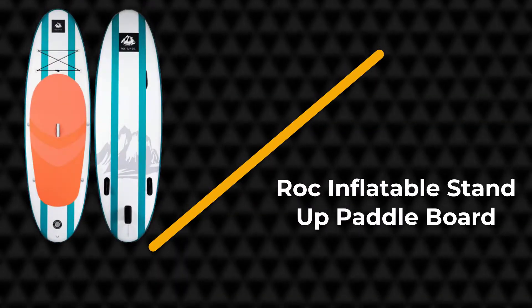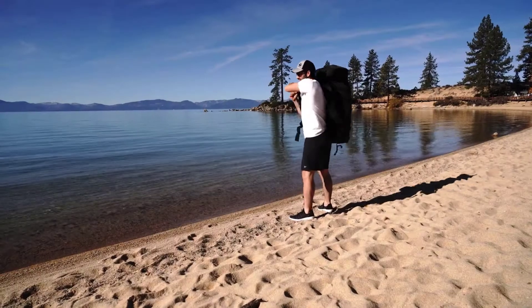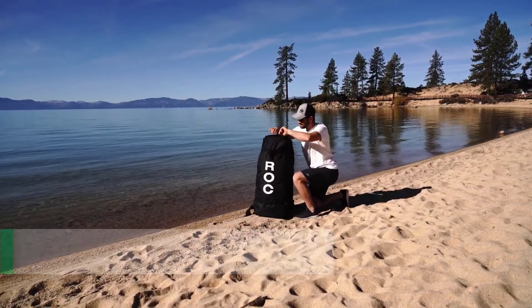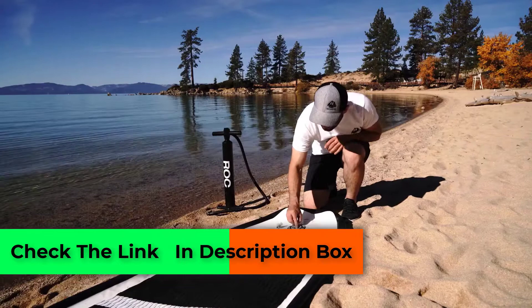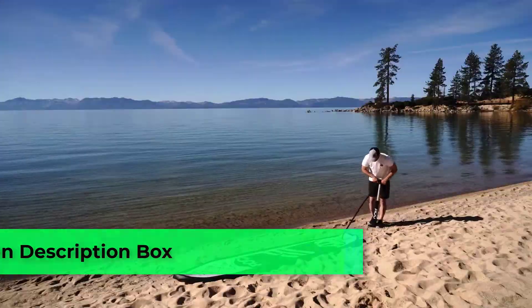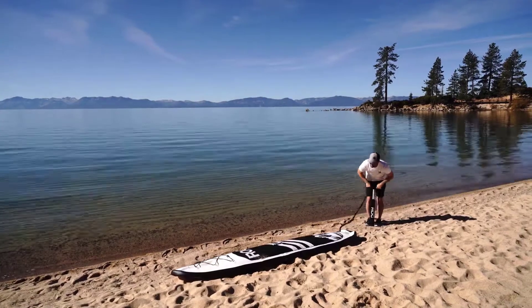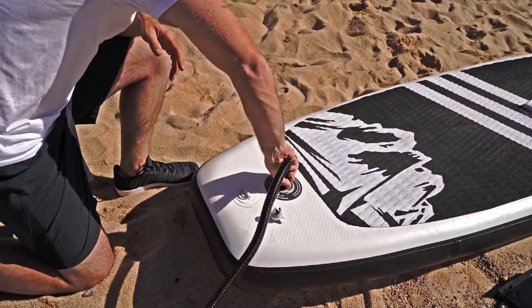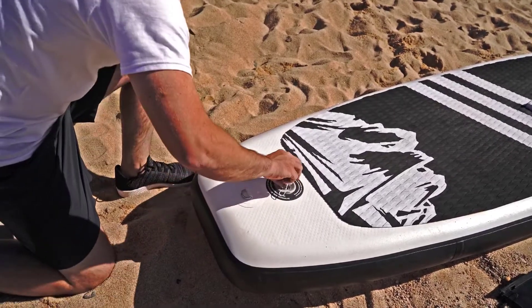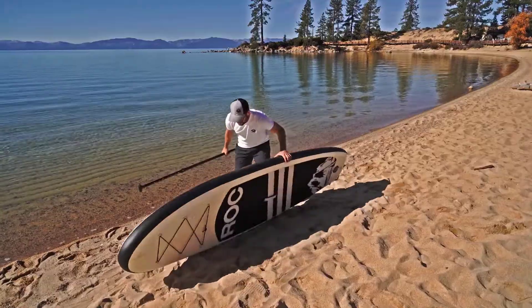Number four: Rock Inflatable Stand-Up Paddleboard. The Rock SUP takes the prize as the lightest inflatable paddleboard on our list, weighing just 17.5 pounds while boasting a maximum weight capacity of 300 pounds. Its full dimensions measure 10 feet long, 33 inches wide, and 6 inches thick. It comes with two smaller fins built into the fin box and one larger removable fin for more compact storage.